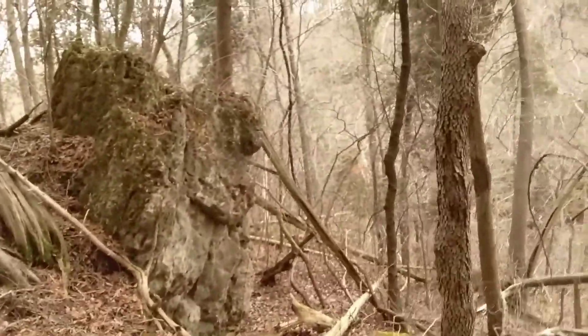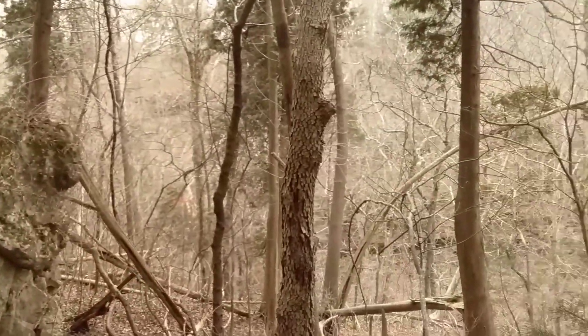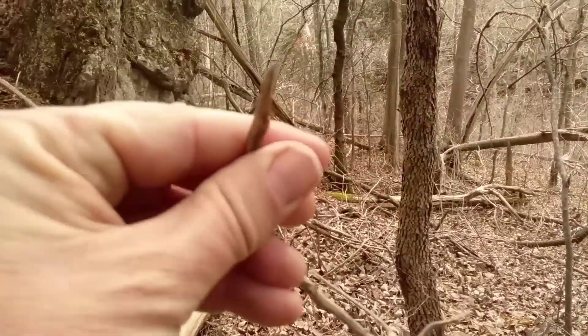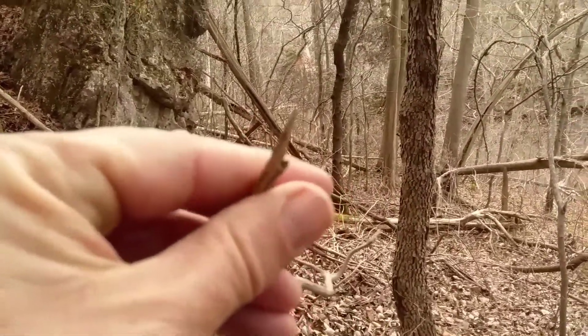Again, if I have any doubt, I find a dead branch, break it off, and if it's a clear, light color the whole way through, then I know I've got a northern white cedar.